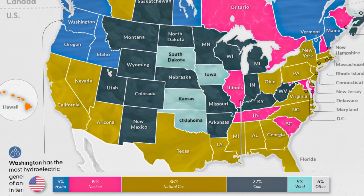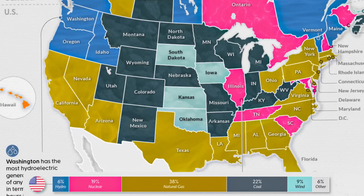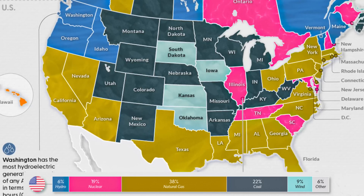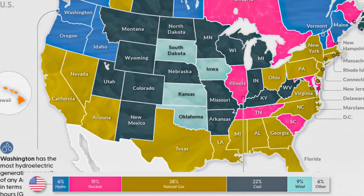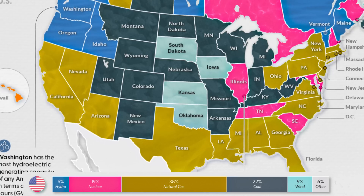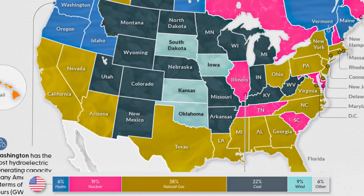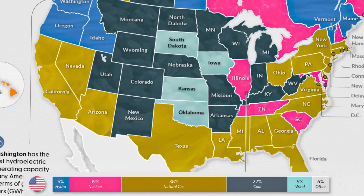19% have nuclear, shown in pink, which was surprising — Illinois is apparently the top producer of nuclear energy in North America, along with Tennessee, South Carolina, Maryland, and New Hampshire. 9% have wind: South Dakota, Iowa, Kansas, and Oklahoma. Surprisingly, 22% still have coal, all shown in dark grey. The remaining 38% use mostly natural gas, shown in gold, and are mostly southern US states but also many in the northeast as well as Alaska.